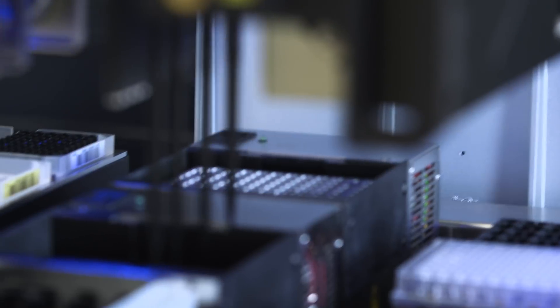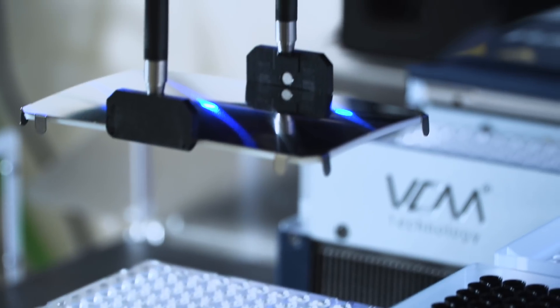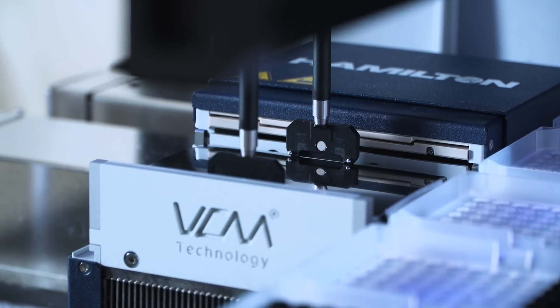Purification is performed by magnetic beads. Optimized pipetting parameters enable superior data quality and increased productivity. Enzymes and buffers are stored safely in the cooling station. Master mixes are prepared on deck for maximum time savings. Incubations are provided on deck with the on-deck thermal cycler, and even PCR can be performed on the instrument. The Hamilton Starlet is designed to eliminate human error, increase sample throughput, and reduce variability.